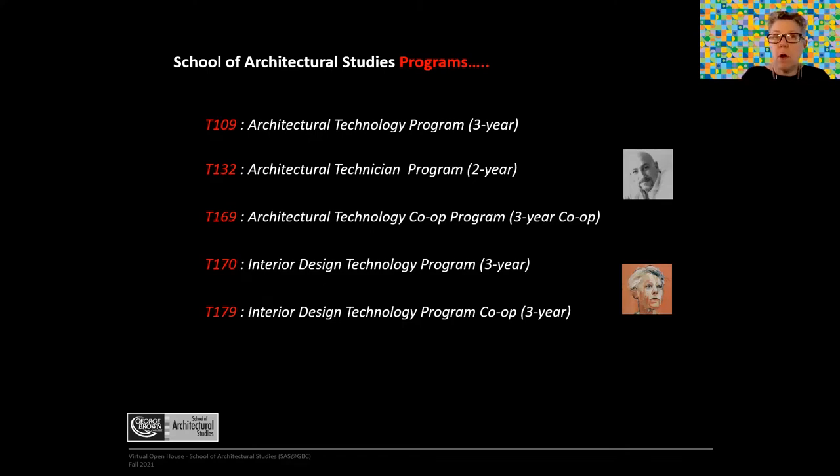Some students apply for the co-op during the course of study, at the end of second year — that's a different code, T179, but it parallels the main program. We are currently applying for degree-granting status, and if successful, that will be kicking in in 2023.